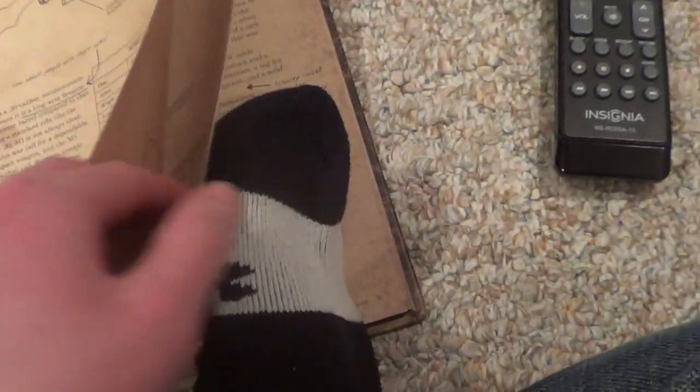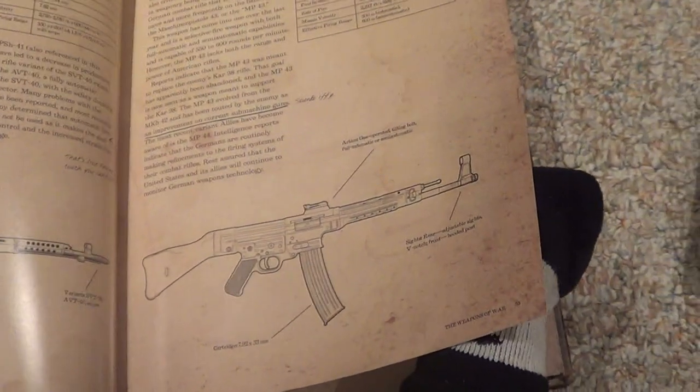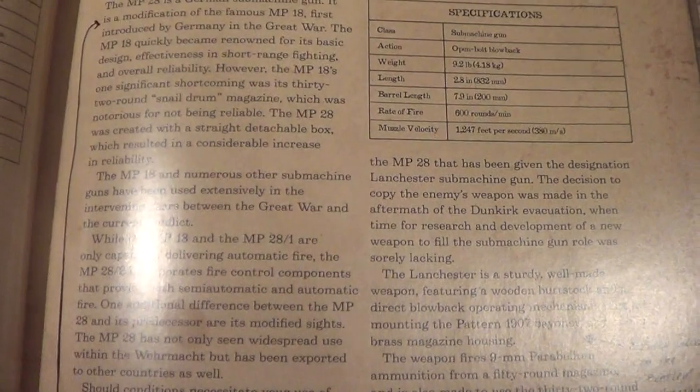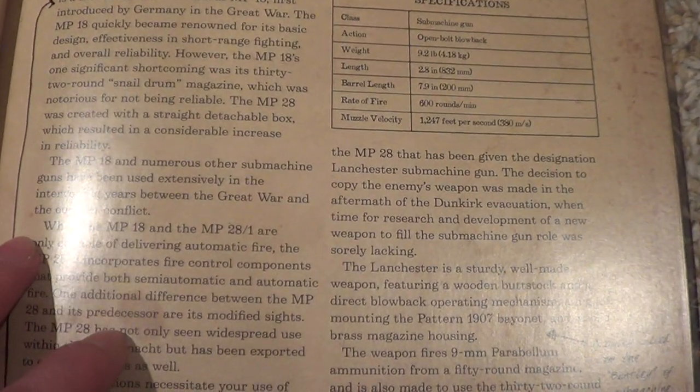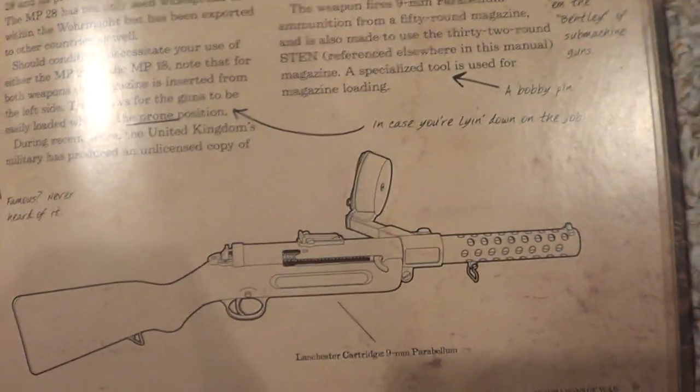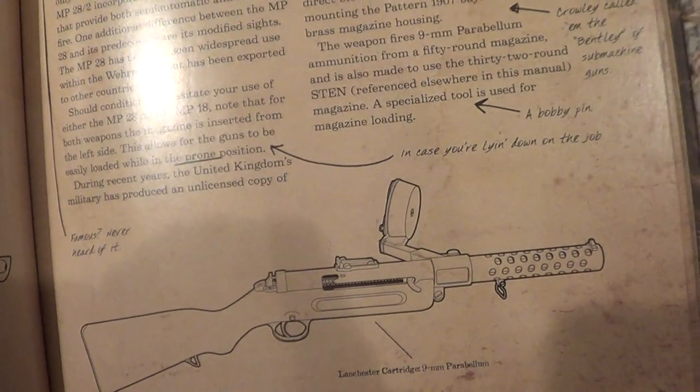The MP-28 now. This is a World War I weapon. The only weapons we've seen in World War I in the Call of Duty franchise are this weapon — although it never existed during World War I — the O3 Springfield, the bayonet, and the pistol, obviously, because the 1911 is infamous. Well, the MP-28 is a German submachine gun — it is a modification of the famous MP-18. 'Famous, huh? Never heard of it. Well, you wouldn't. Your father might, because he was in the Great War.' This allows for the guns to be easily loaded while in the prone position. 'In case you're lying down on the job,' he says.